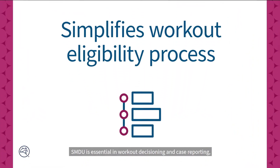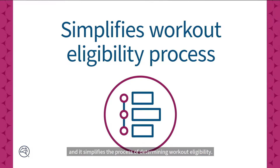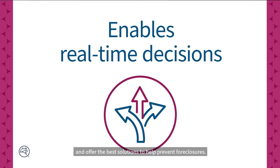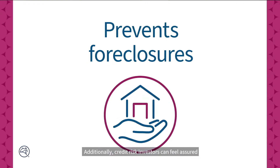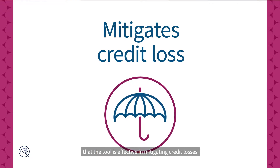SMDU is essential in workout decisioning and case reporting, and it simplifies the process of determining workout eligibility. This tool allows mortgage servicers to make real-time workout decisions with confidence and offer the best solutions to help prevent foreclosures. Additionally, credit risk investors can feel assured that the tool is effective in mitigating credit losses.